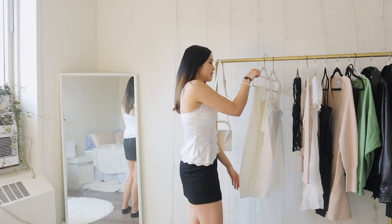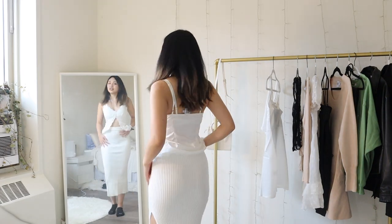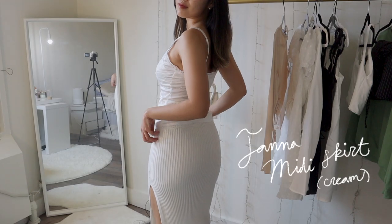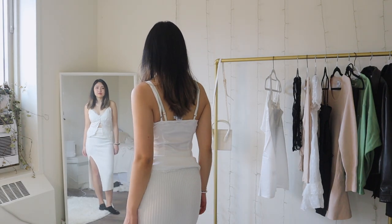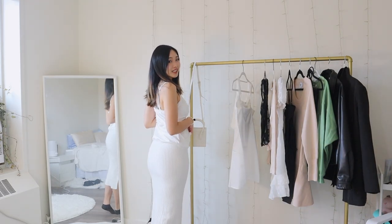Next thing we're gonna try is their Tana midi skirt. I am normally not a midi skirt person, but maybe it's time for me to become one. Spring is time for a new era — midi skirt girl era. This skirt is actually really comfy and really form-fitting. And it's actually surprisingly warm for it being a skirt with a giant slit on the side. I am really liking this.